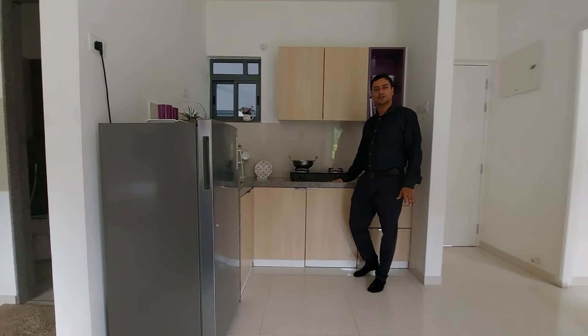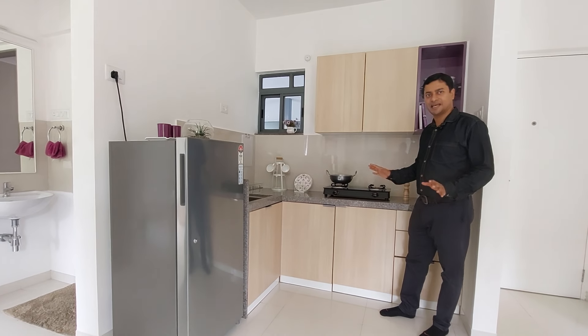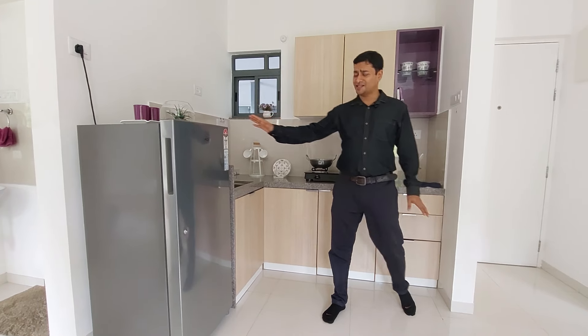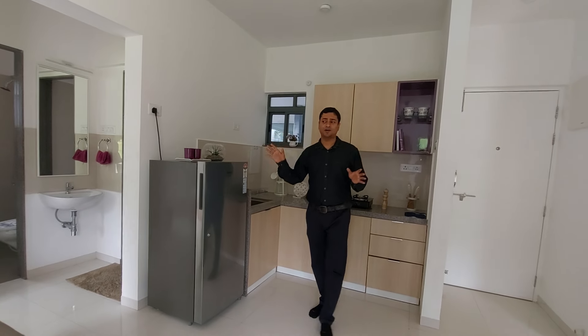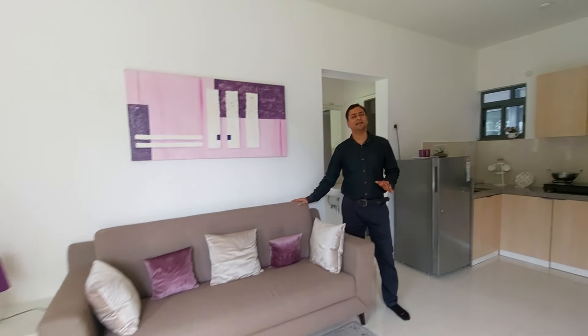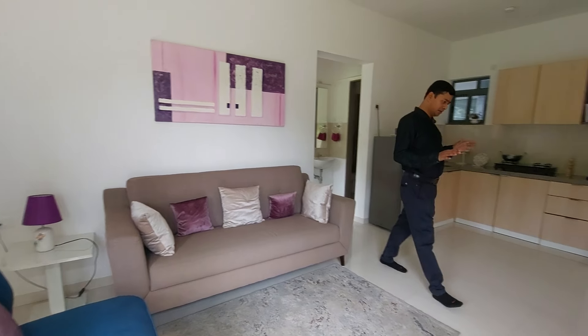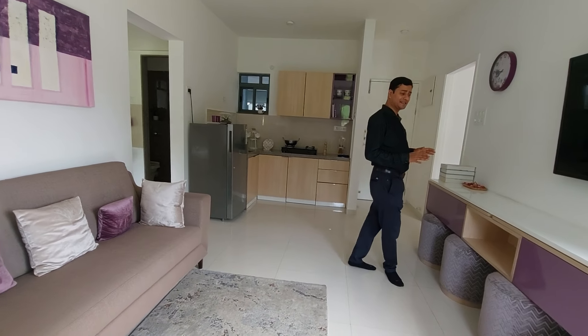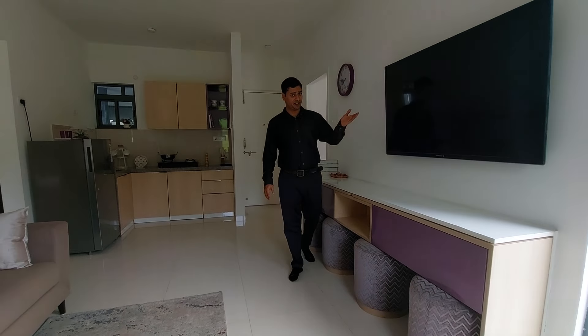This engineered stone countertop will welcome you with all the gadgets you will place here. You can also have a separate fridge space where you can place your refrigerator. You will also be having a sofa set space here, where you will get a beautiful sofa set. Opposite to that, this is your beautiful bookshelf space, and this is your TV unit space.